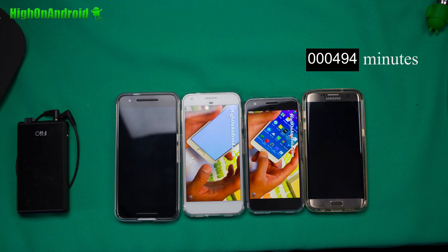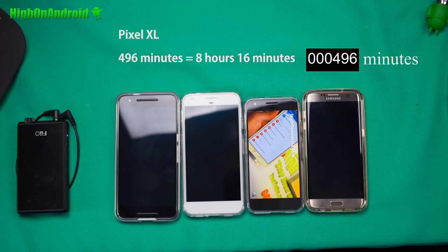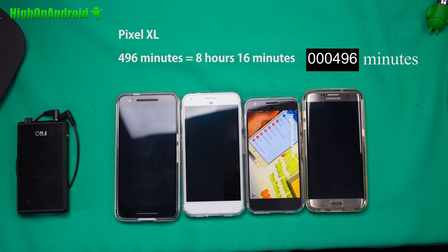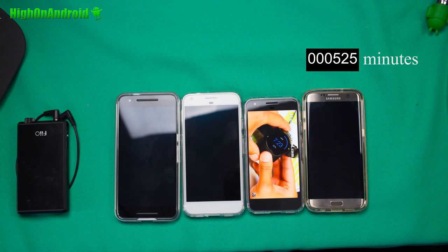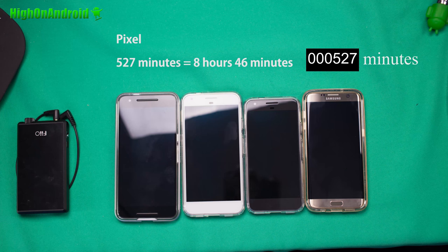The Pixel XL stops at 496 minutes — that's 8 hours and 16 minutes. Followed by the regular Pixel, which lasted the longest at 527 minutes, that's 8 hours and 46 minutes. That is a very respectable number.